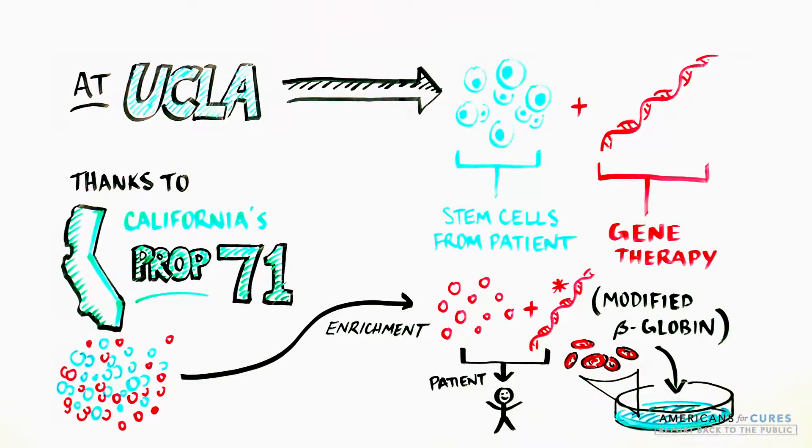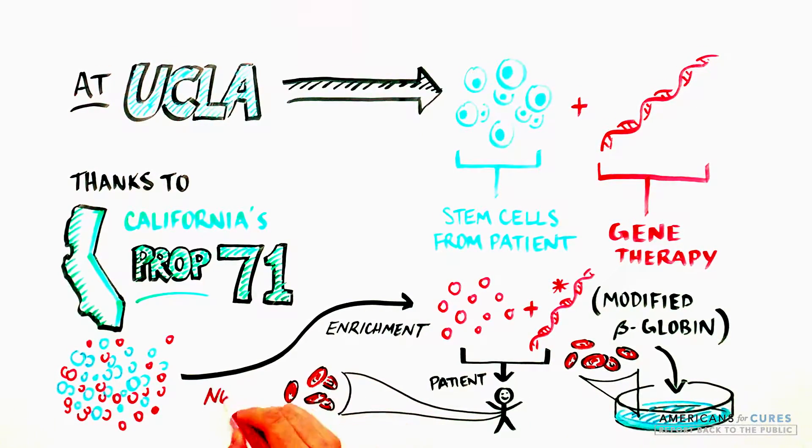The engineered stem cells are then returned to the patient, where they should start producing new disc-shaped red blood cells containing the modified beta-globin gene, eventually replacing all of the sickled red blood cells.